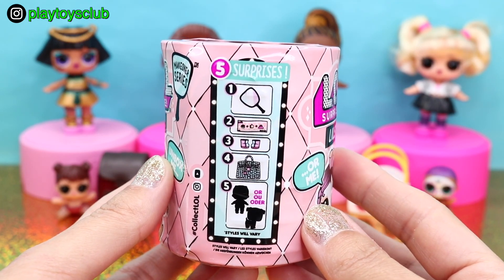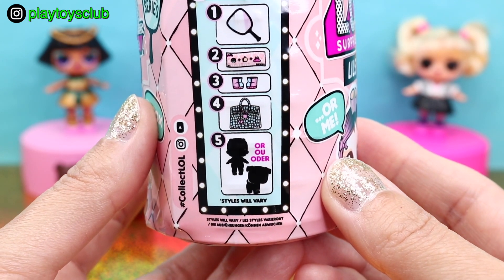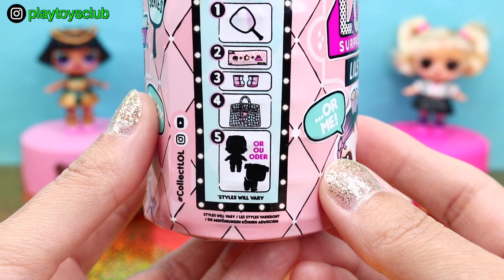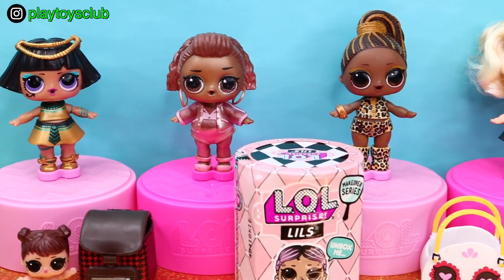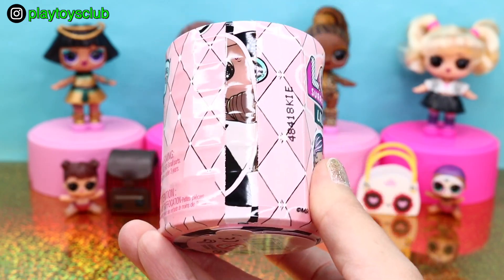Inside are 5 surprises: magic mirror, secret message, fashion accessory, outfit, and LOL Surprise Lils doll or pet. We are hoping to unbox a Lils sister or pet for one of these LOL Surprise dolls. Let's open it up and see who is hiding inside.